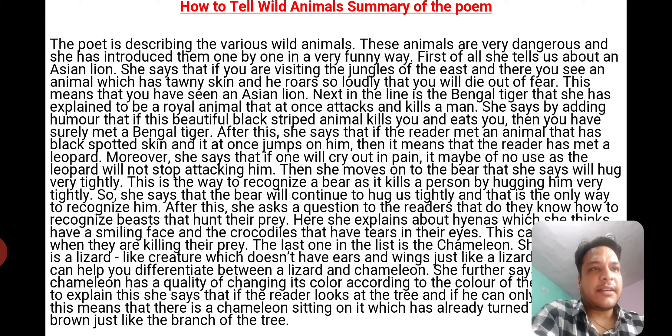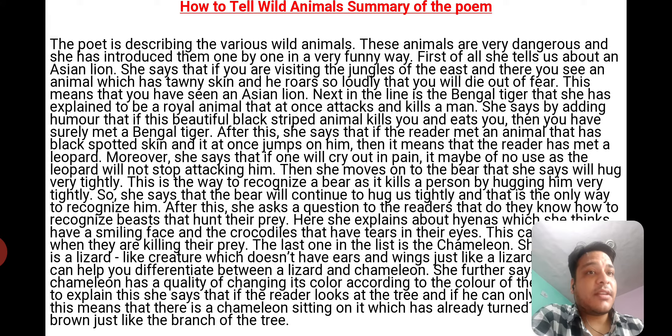First of all, she tells us about an Asian lion. She says that if you are visiting the jungles of the East and you see an animal which has tawny skin and it roars so loudly that you will die of fear, this means you have seen an Asian lion.